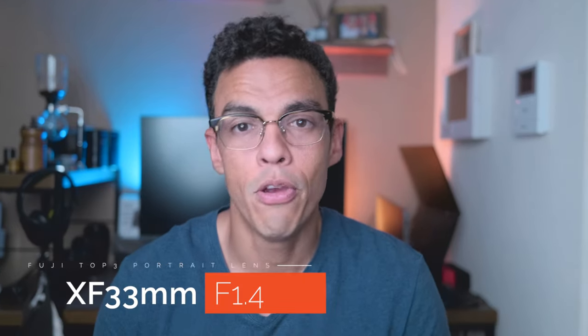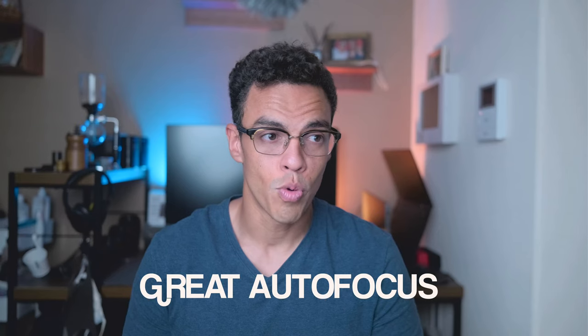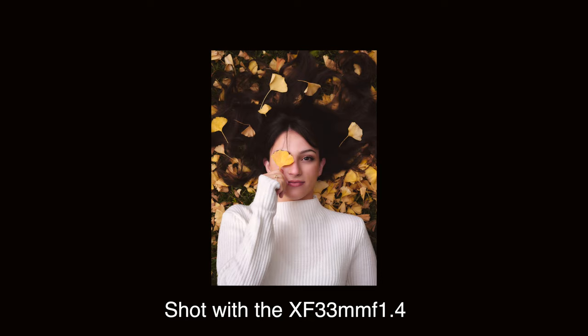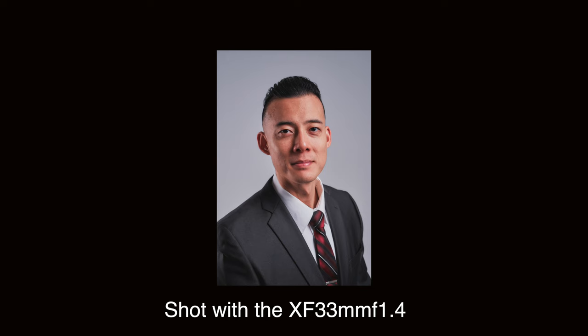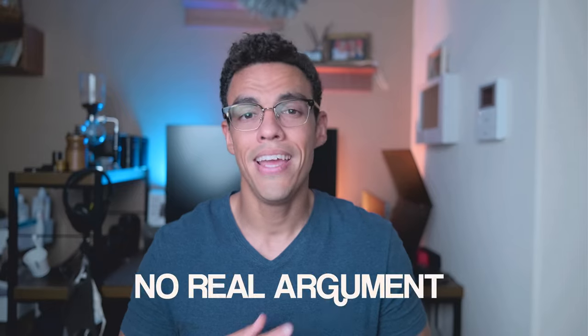At number one we have the XF 33mm f1.4. I've talked a lot about this lens over the last year and I don't think I'm done talking about it. This lens has great autofocus, great image quality, great versatility, great bokeh, and will pretty much be your best friend on a portrait shoot. It will allow you to create beautiful images in any environment and I honestly don't see any argument against it when it comes to portrait photography.